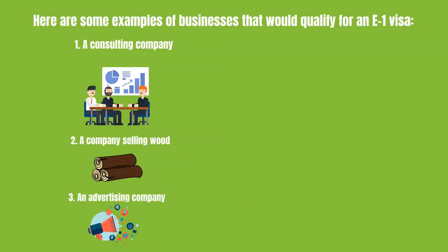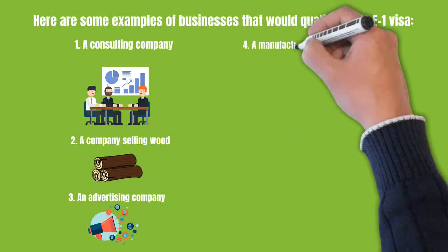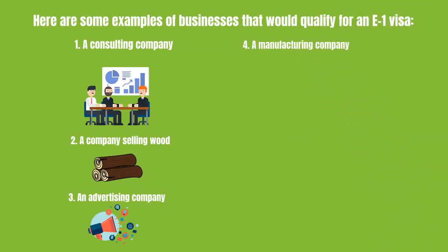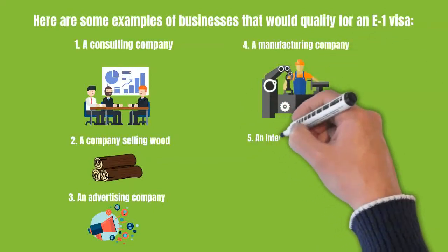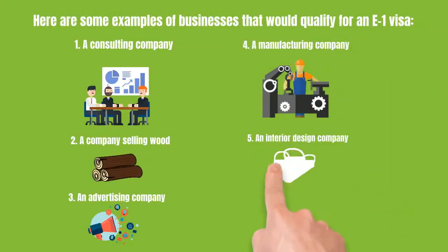Fourth, a manufacturing company. For example, your company manufactures bicycles and exports them to the U.S. Fifth, you have an interior design company in your home country that is providing services to your U.S. clients.